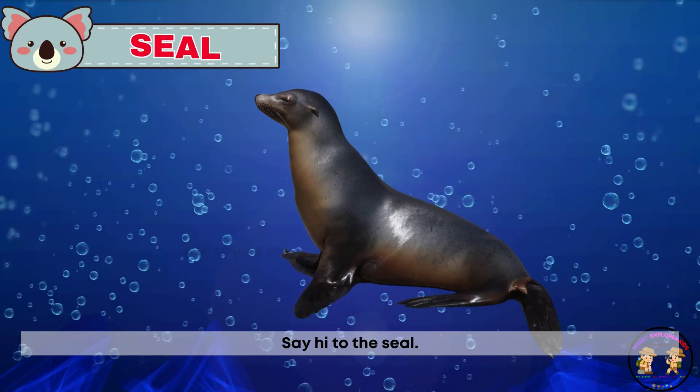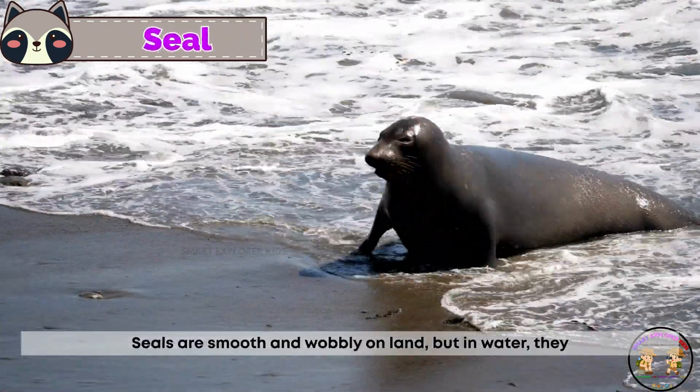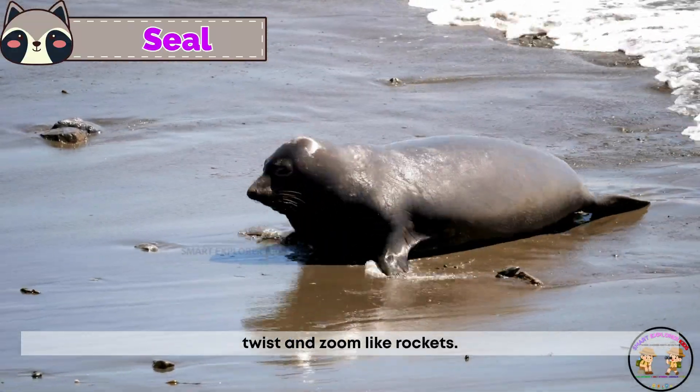Say hi to the seal. Seals are smooth and wobbly on land, but in water they twist and zoom like rockets.